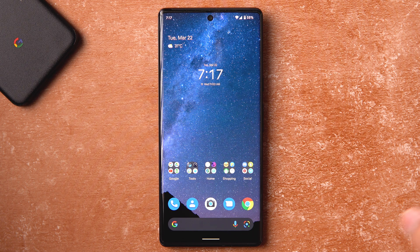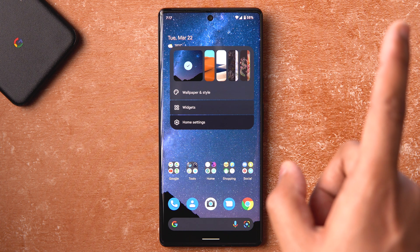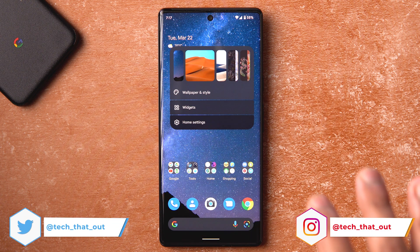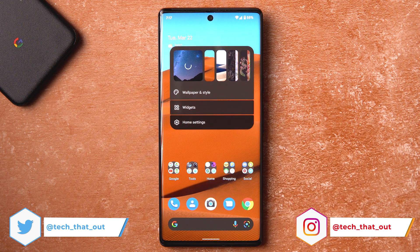All the Android 12L features are here — I'd recommend checking out the video in the card to learn about them. You can see the quick wallpaper switcher, which works really well and looks great at 120Hz. Setting that aside, let's get into the feature drops.